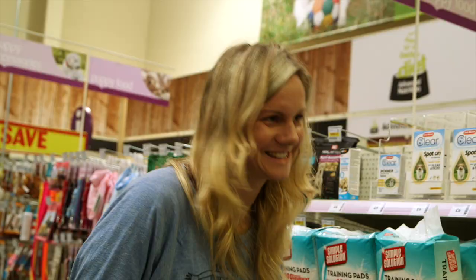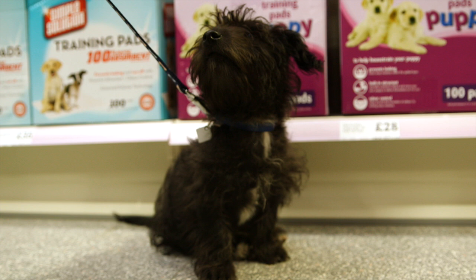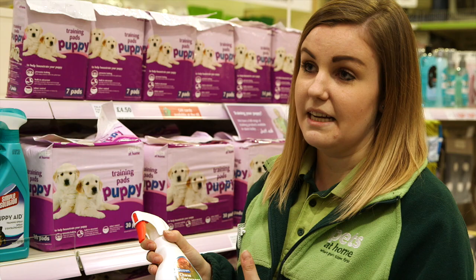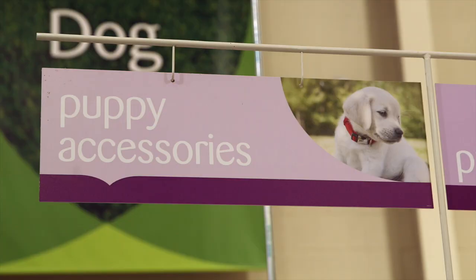And you did also mention about him chewing your shoes. Yes. So we do a chew deterrent which you can spray onto shoes or any furnishings, and any time he chews it, it leaves a nasty taste in his mouth. So it basically discourages them from chewing any of your shoes or furniture. Great.